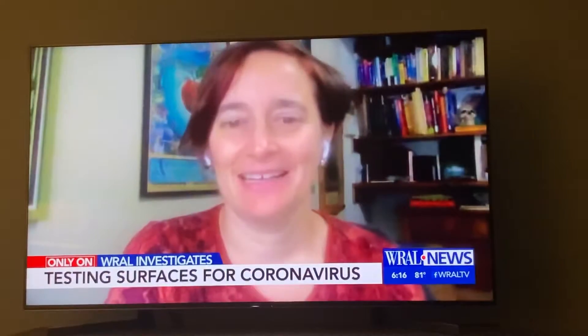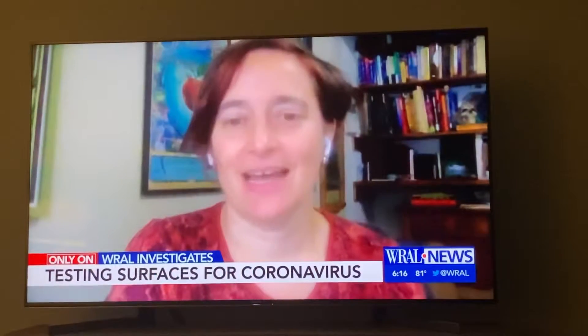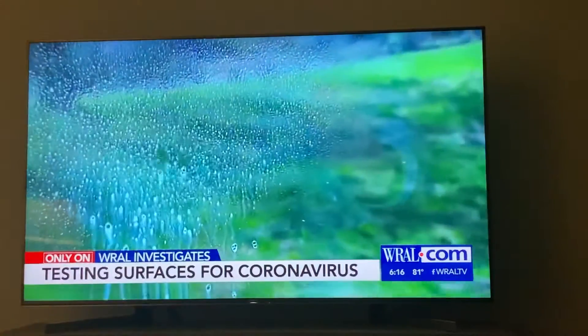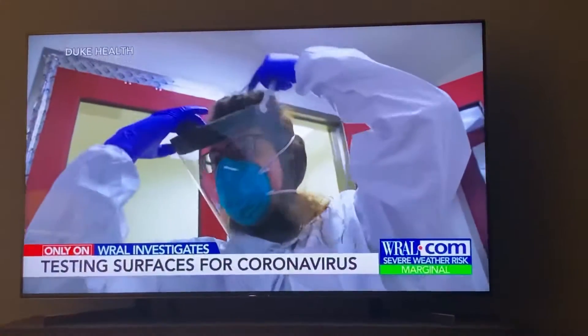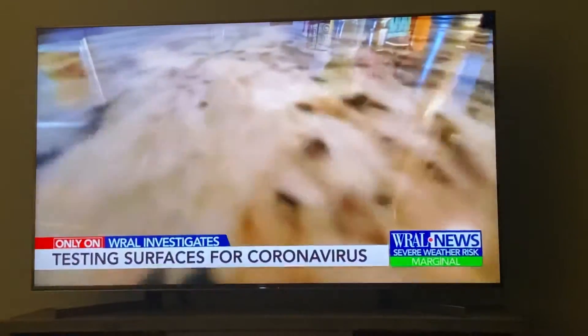A low grade likely means the virus was no longer alive. This does not mean that what we detected was infectious — it just means that somebody coming by likely shed virus. Contagious or not, the results provide a lesson in why health officials are urging people to follow the three W's: wear, wait, and wash — because you never know where the virus is.